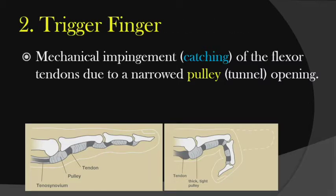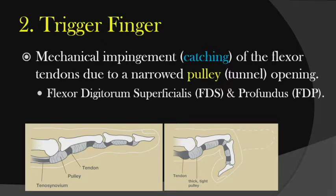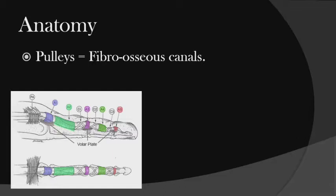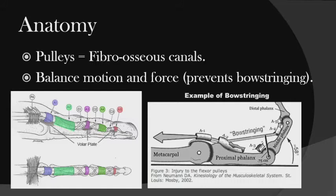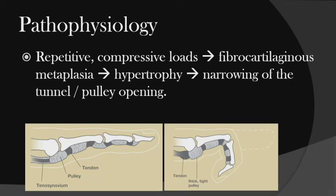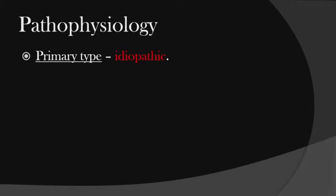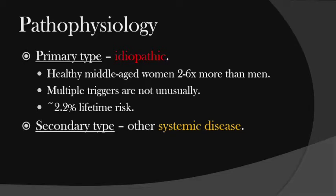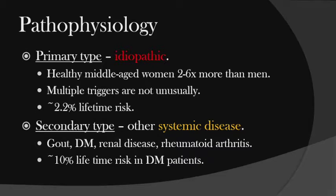Trigger finger is a mechanical impingement or catching of the flexor tendons due to a narrowed pulley or tunnel opening. The pulley is normal on one side but swollen on the other, and the tendon gets caught. It involves the flexor digitorum superficialis and profundus, and the A1 pulley, which is in the palm at the distal palmar crease — not in the finger. Pulleys are fibroosseous canals; there are mainly five, and they help balance motion and force so you can move your fingers. The primary type is idiopathic — healthy middle-aged women more commonly than men; multiple triggers are not uncommon, usually in the middle two fingers. The secondary type is related to systemic diseases like gout, diabetes, renal disease, or rheumatoid arthritis, and is much higher in diabetic patients.